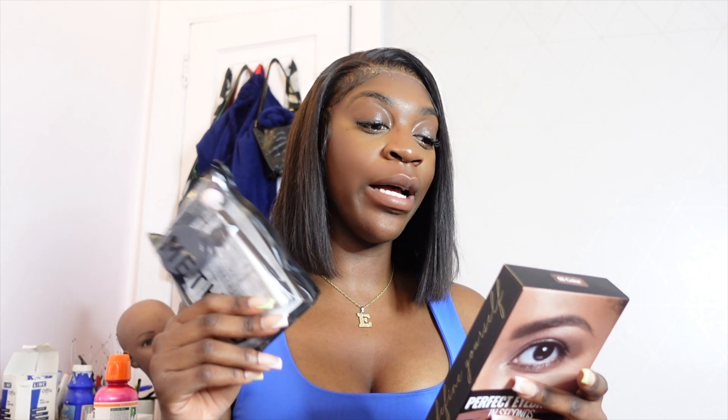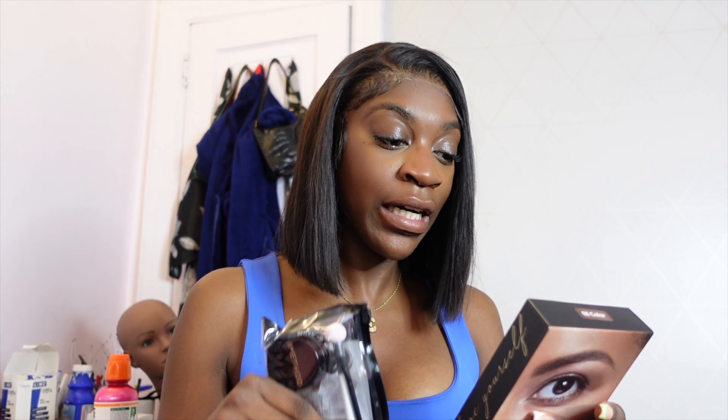Okay, let's read it. It says the ultimate brow set — it comes with the stencil, pomade, sponge brush, dual-end spoolie, and angle brush. I never use a stencil for my eyebrows. I would say I have pretty unique eyebrows. I'm going to follow this manual because I'm not trying to look crazy.